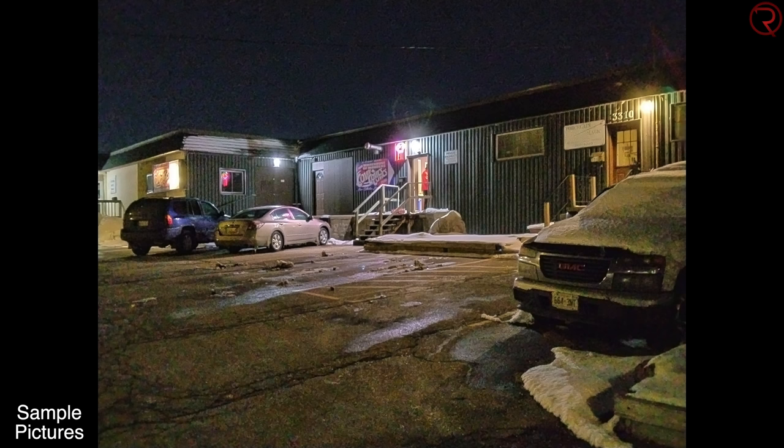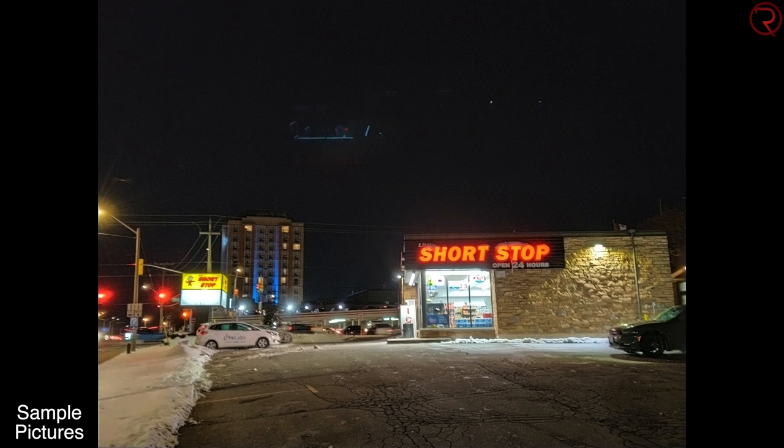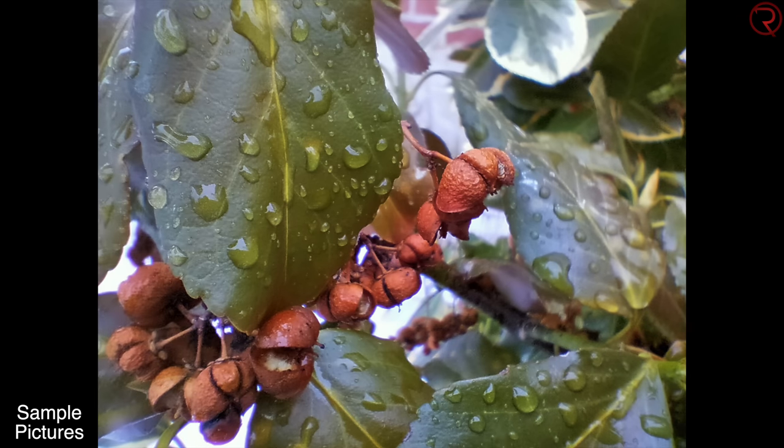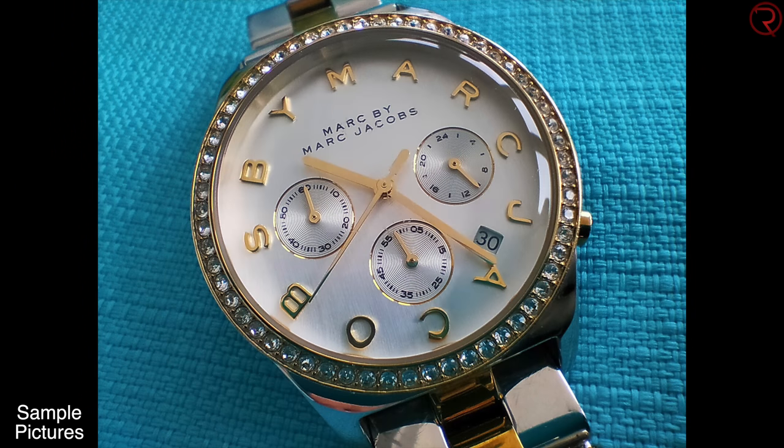I like how the pictures taken with the macro lens look — they look somewhat unique and you don't usually get a macro lens on many devices these days. The pictures taken with the ultra-wide lens look better than other budget-friendly devices I've seen in the past, and of course all the pictures you've just seen were taken with this device.